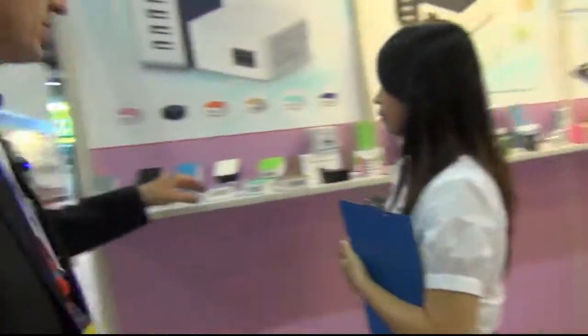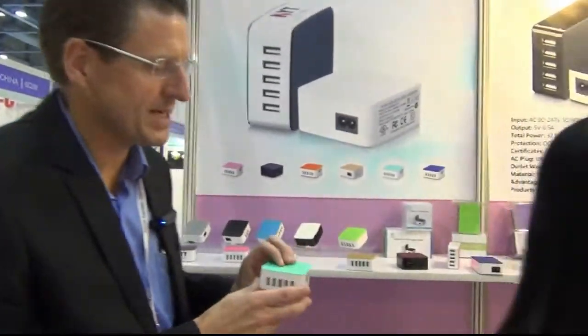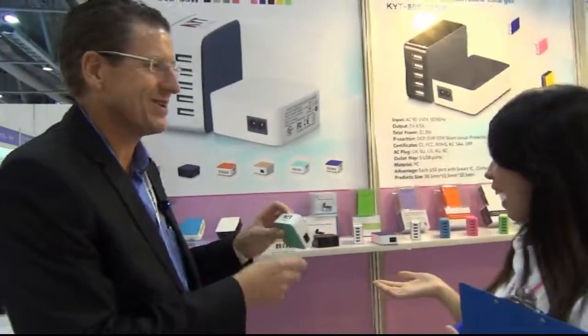This is a USB tower — everyone needs their power. Everyone's got five smartphones these days, so you need five of these USBs. This is very interesting — KYT, don't forget that's your brand, your logo. I like that. But you make for OEM too, right? So buyers can put their own logo here if they buy from your company. That's cool.